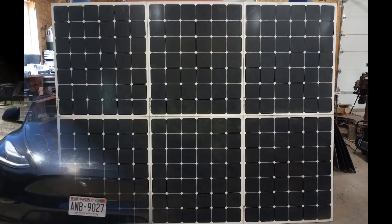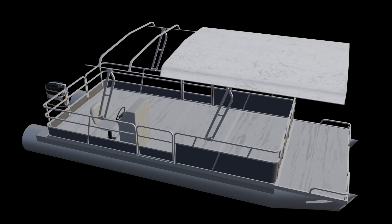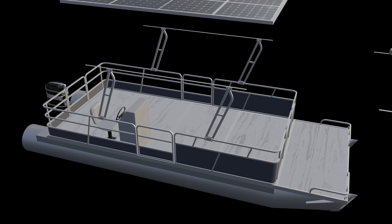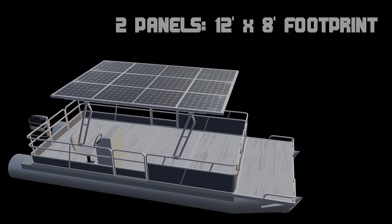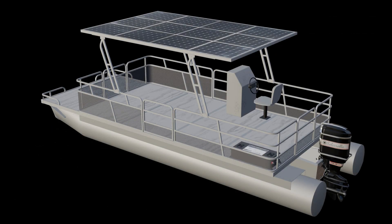We already have our pontoon boat. We have our Light Leaf solar panels — eight foot by six foot, 840-watt panels. Super nice, lightweight carbon fiber panels from Light Leaf Solar. A total of 1,680 watts, so a good amount of solar up there.